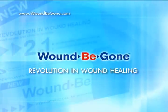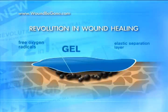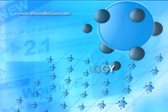Wound Be Gone creates an elastic layer on the surface of the wound. This protects the wound against the external environment, preventing further infection and creating an ideal situation for healing.